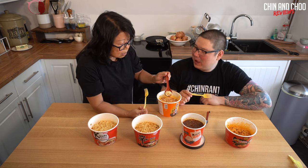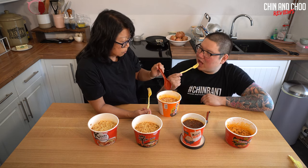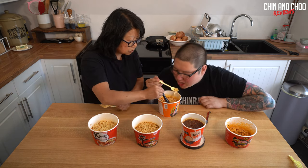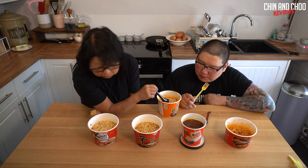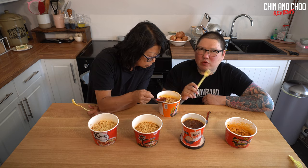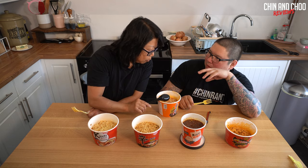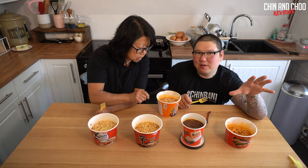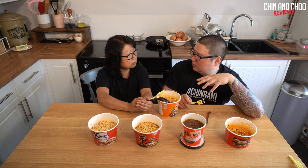Mum, do you like that one? You've had about four spoonfuls so you must do. I like the soup but the noodle has a weird texture - a bit powdery, soft and spongy, like not cooked through. The soup is really nice though. From now on we're going to rate out of five each and then add the scores together for the final score.